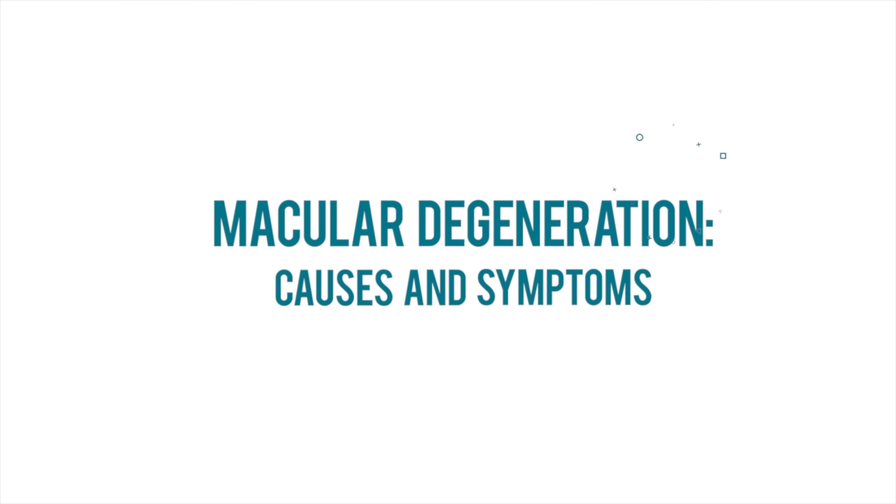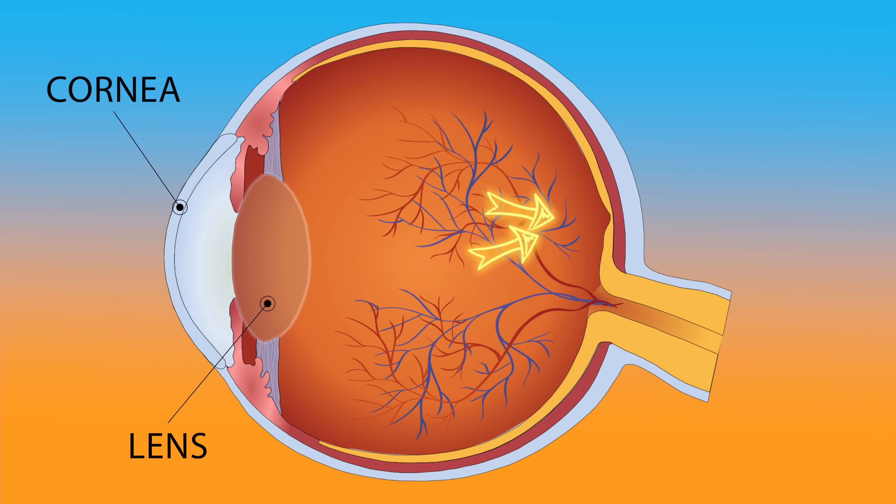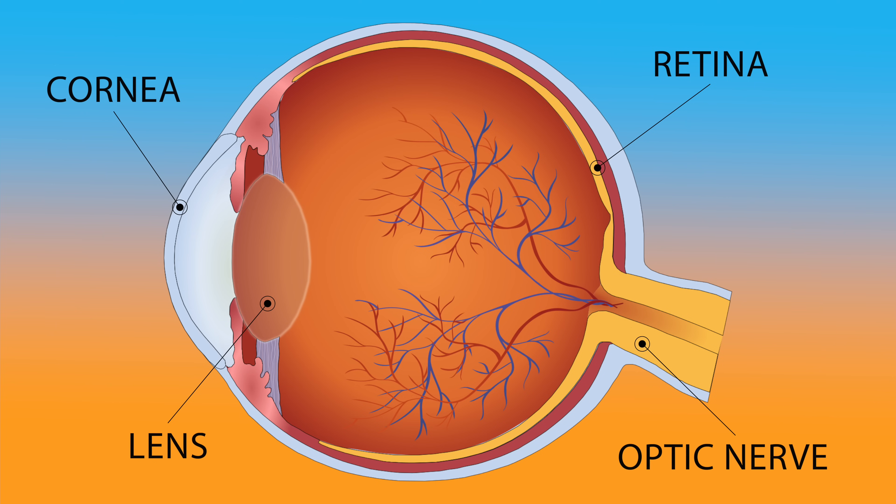Before we discuss these tips, let's first review what macular degeneration is, what causes it, and how it can affect your vision. This is a cross-section of the eye. Incoming light first passes through the cornea, or the transparent front surface of the eye, and then the lens, which helps to focus light onto the retina. The retina is a layer of tissue which lines the back of the eye. It takes the incoming light signals and sends them along the optic nerve to the visual cortex in the brain, allowing us to see.